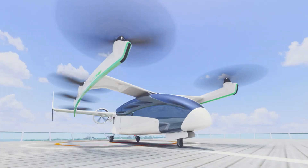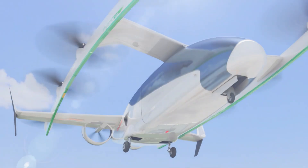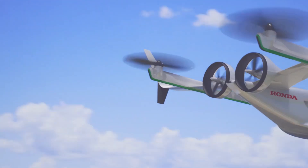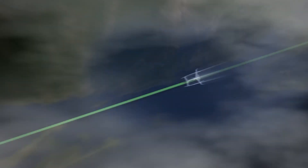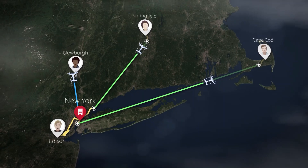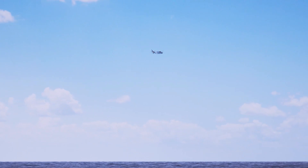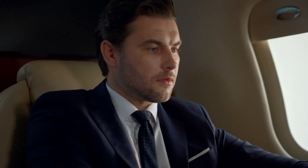This marked a clear shift, signaling Honda's commitment to developing an eVTOL aircraft. Interestingly, Honda had released a concept video three years earlier showcasing a rendered eVTOL design. However, due to its animated nature, it seemed more like a visionary concept than an actual project. Now it's evident that Honda wasn't just observing from the sidelines — it was actively working on this aircraft.